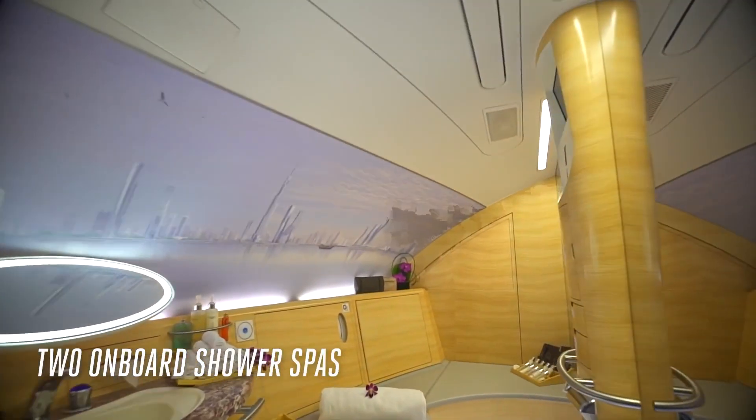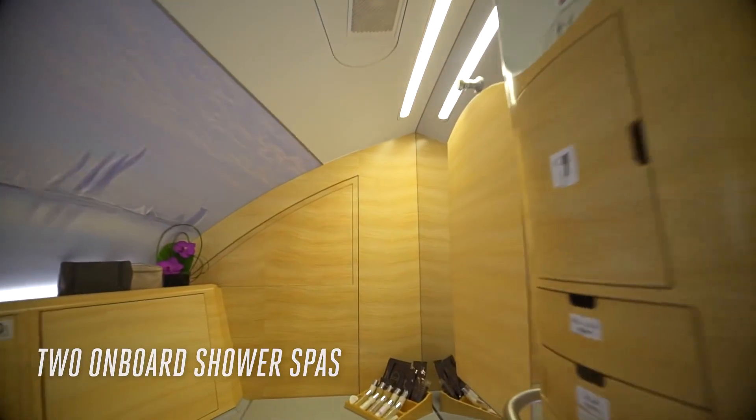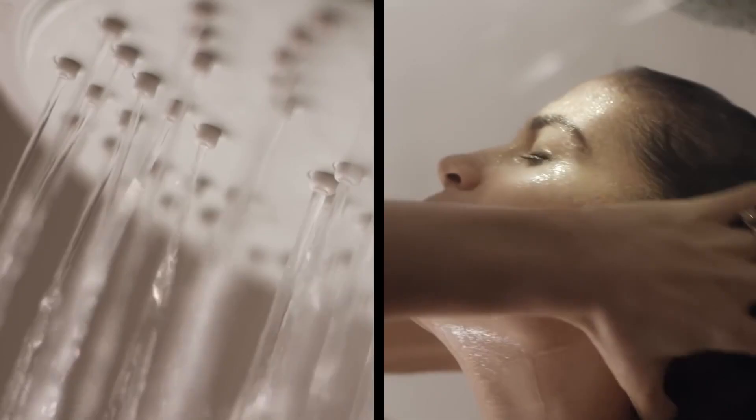For those flying on the A380, there's the opportunity to take one shower during the flight. The shower room can be booked for 30 minutes, with 5 minutes of water per guest.